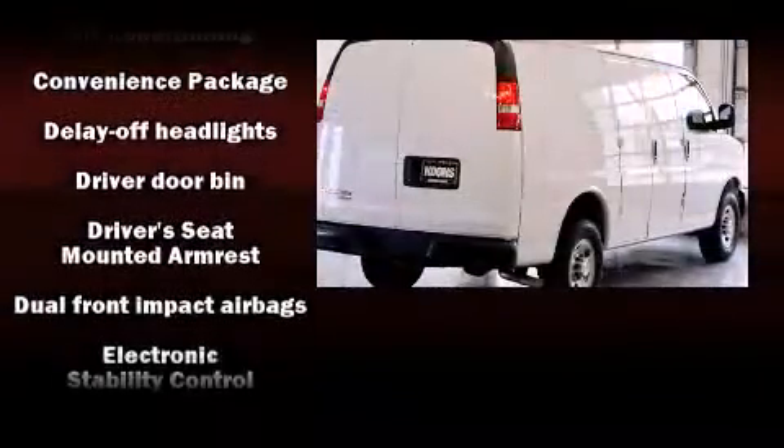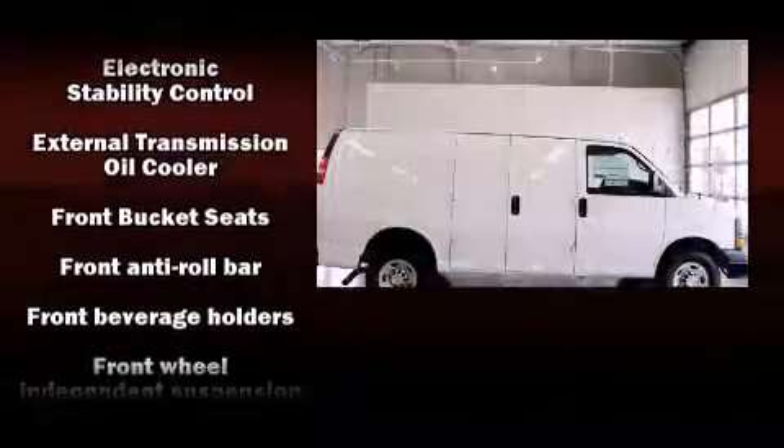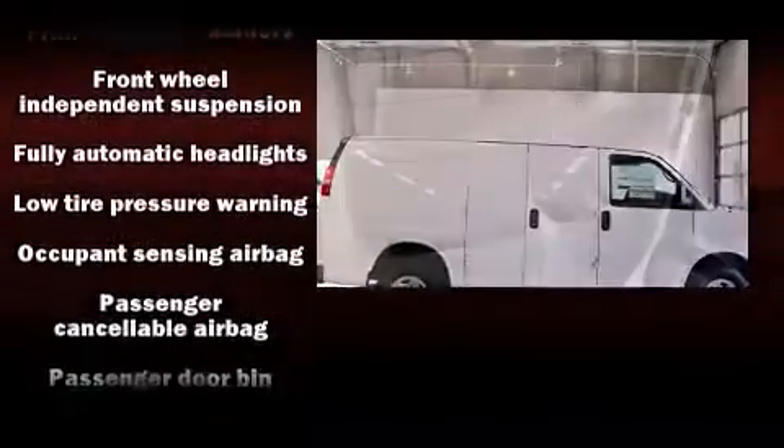Storage solutions are integrated throughout the interior, demonstrating thoughtful attention to detail. Chevrolet also prioritized safety and security with a range of protective features.